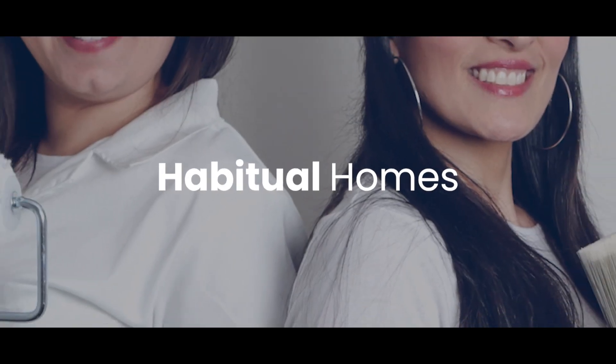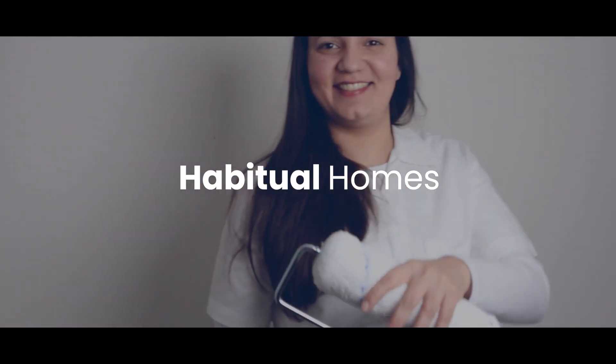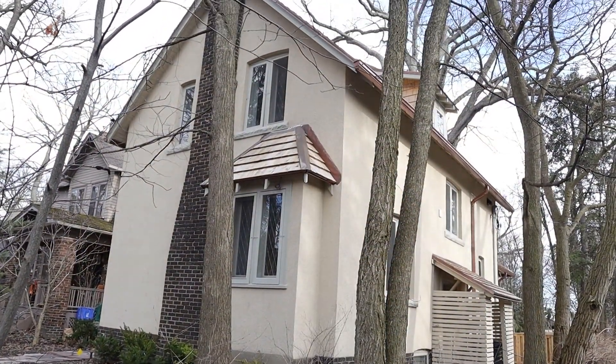If you're considering a restoration project for your home in Toronto, trust our team to deliver the same level of care and professionalism that we brought to this enchanting Witchwood Park gem. Together,